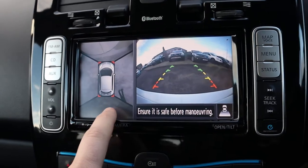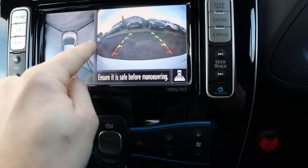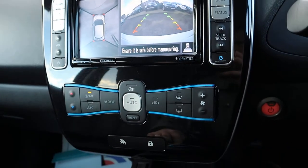So let's say you're at the supermarket or in a lay-by trying to park in a bay — the camera lets you see the car next to you and gives you a good idea of where you are.